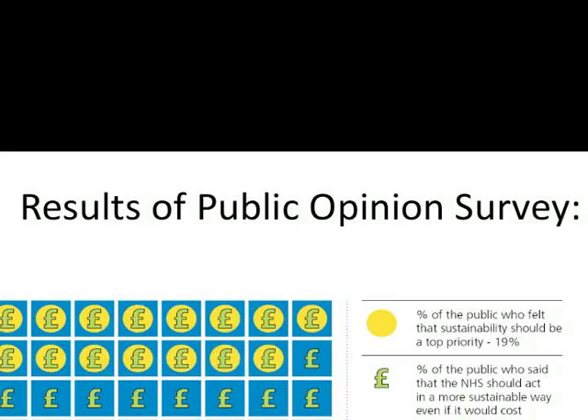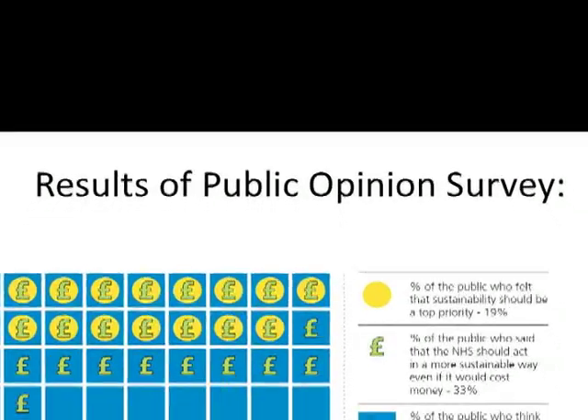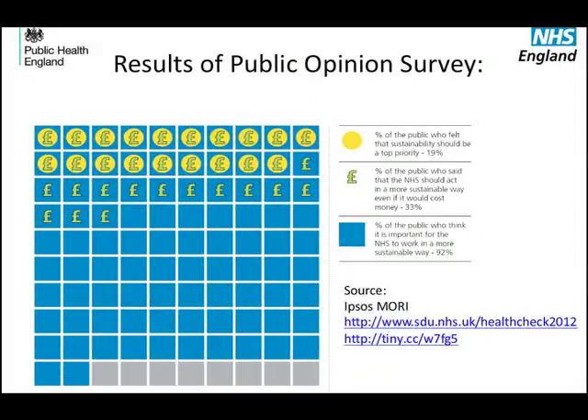What do people think about this approach to sustainability? Out of 100, the 92 blue squares say that 90% of citizens think the national health system should work more sustainably. According to the number of pound symbols, only 33% would accept to pay more for sustainability. Finally, the number of yellow circles proves that only 19% put sustainability as a priority.